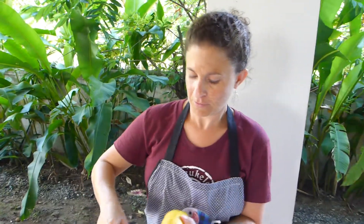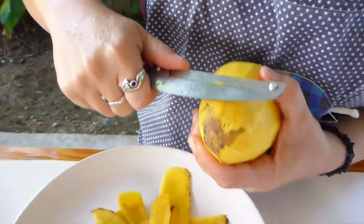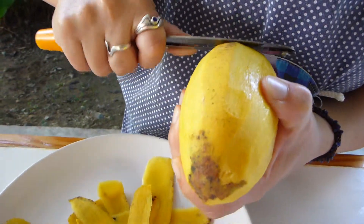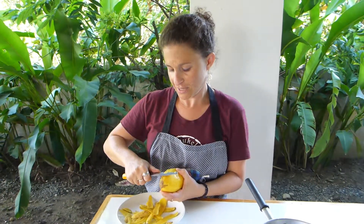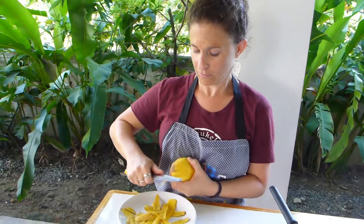What are you learning today? I'm learning how to peel mango. The dish is called mango sticky rice, and we're using yellow mango.